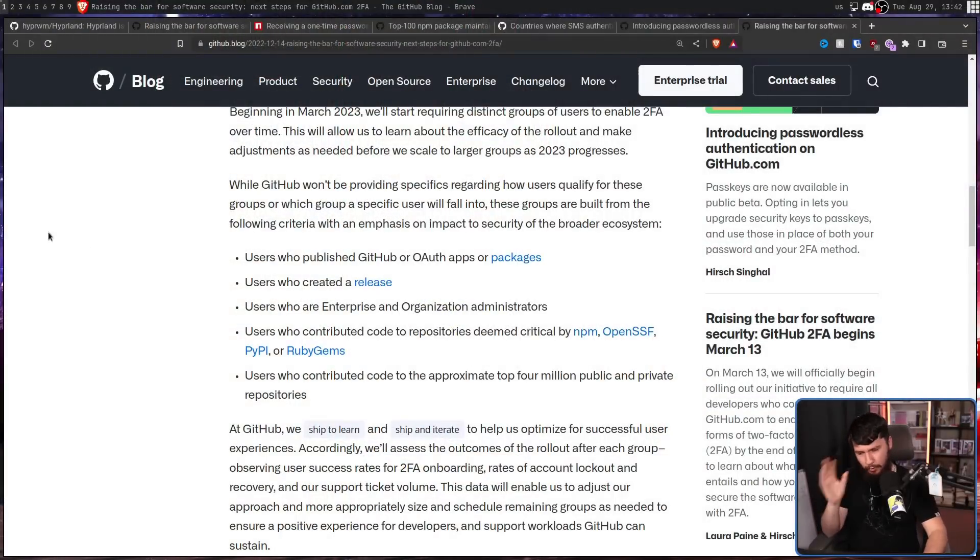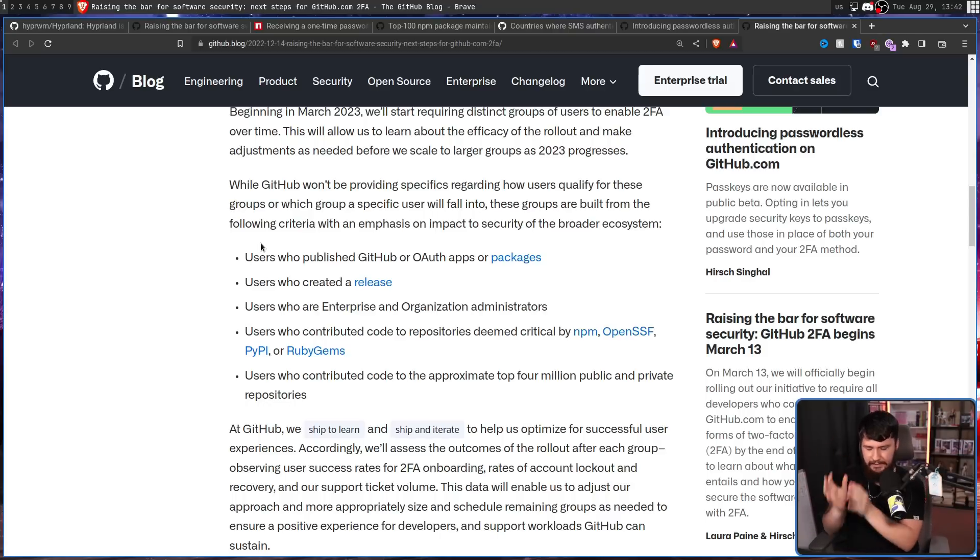I am in the very final group being required to enable 2FA. It's very possible you saw this notification a month ago, two months ago, maybe when everything just first began. They're also doing this in a phased rollout. If you're a user who created a GitHub or OAuth app or package, if you're a user who created a release, who are enterprise or organization administrators, if you're a user who contributed code to repositories deemed critical by npm, OpenSSF, PyPI, or RubyGems, or a user who contributed code to the approximate top 4 million public and private repositories — along with additional factors that GitHub are not making public — basically, if you're more important to the GitHub ecosystem, you're required to do it earlier.